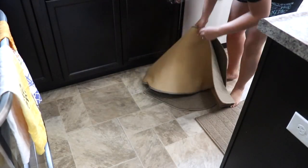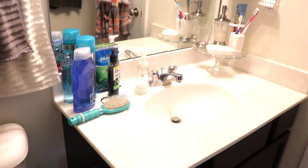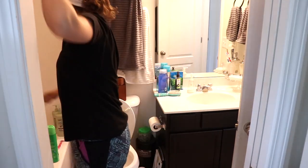I also went ahead and took the rugs out and gave them a good shake. Now it is time to move on into the bathroom and work in there — it was pretty nasty as bathrooms can get. I took my red rug outside and shook it as well, and then I am just using some Scrubbing Bubbles to spray down the sink, the toilet, and the tub.